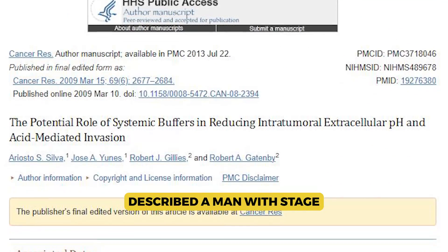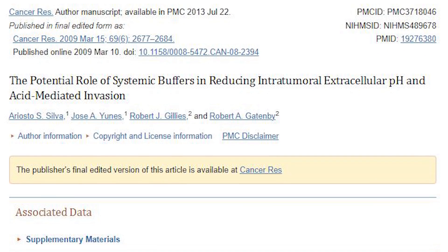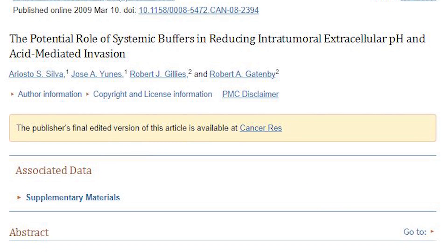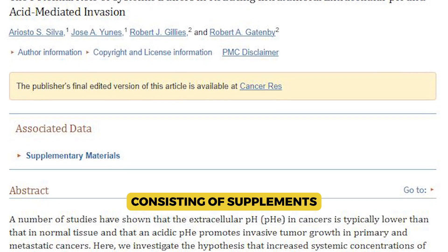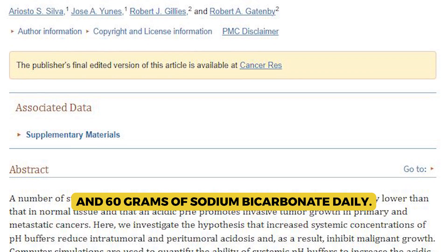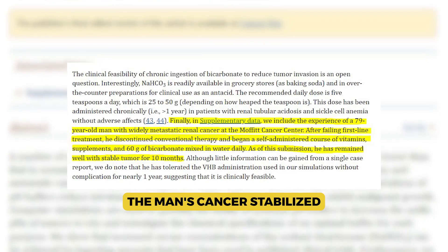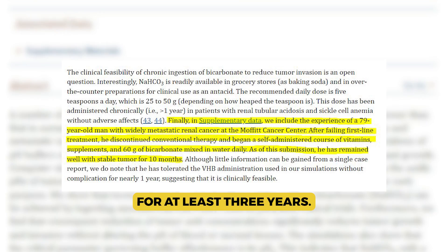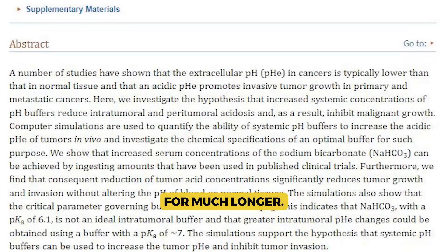A case report described a man with stage 4 renal cancer with liver metastases, whose treatment failed him after three years. The man declined further standard-of-care treatment in lieu of a program consisting of supplements and 60 grams of sodium bicarbonate daily. His cancer stabilized and he remained healthy for at least three years, with no update on whether he remained stable for longer.